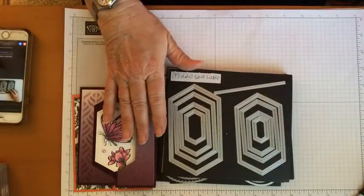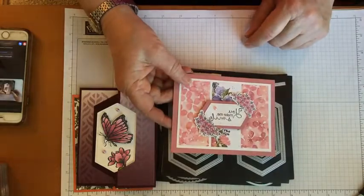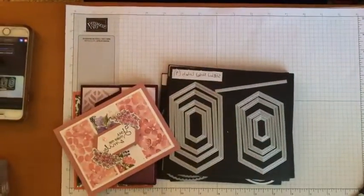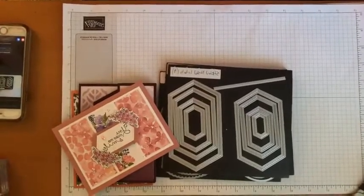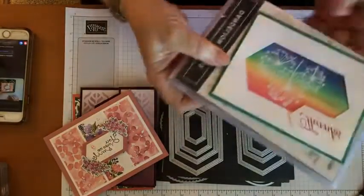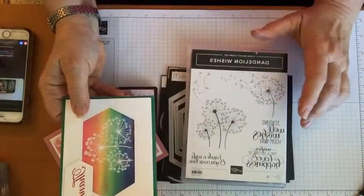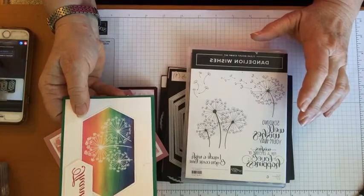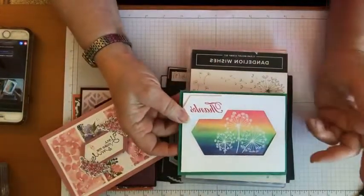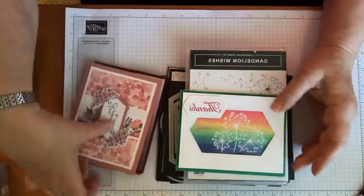There are other shapes going away too — the layering squares and the ovals are going away. The only dies shaped like this that are staying are the circles and the stitched rectangles. Another die set that has really been a staple for me — you all recognize a few weeks ago we made that swinging card with these nesting stitch nest labels — those are going away as well.